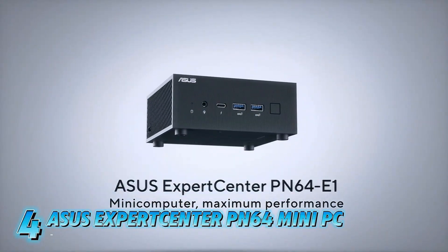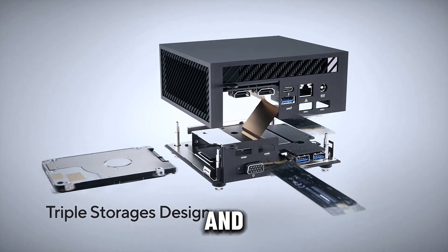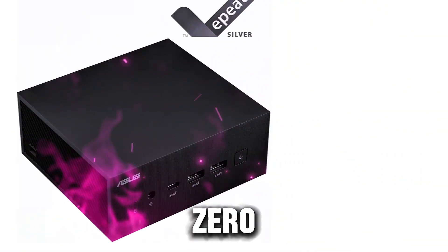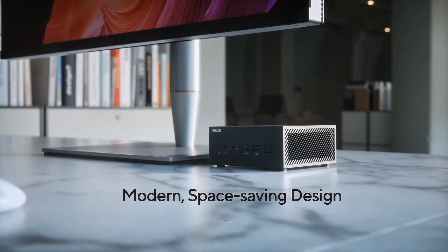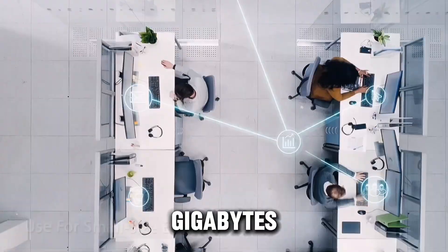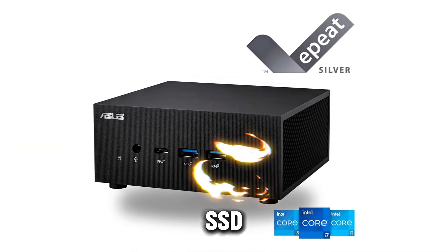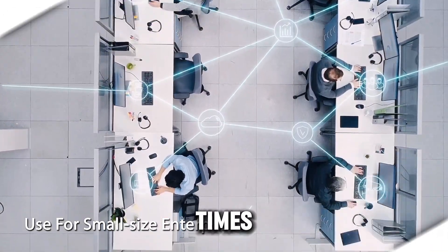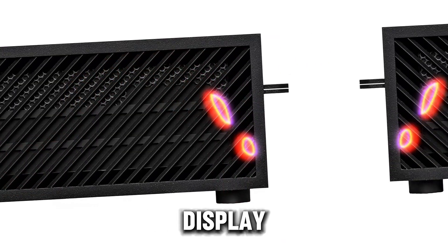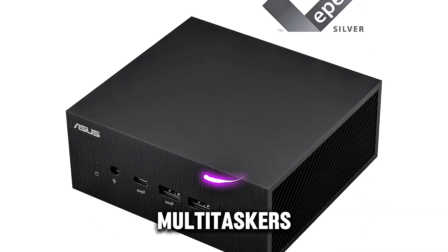Coming in at number 4, the ASUS ExpertCenter PN64 mini PC is a powerful and compact system designed for productivity and multitasking. Powered by the Intel Core i5-12500H processor, this mini PC ensures smooth performance for everyday tasks, from work to media consumption. With 8GB DDR5 RAM and a 256GB M.2 PCIe Gen 4 SSD, it offers efficient storage and speedy load times, perfect for users on the go. One of the standout features of the PN64 is its quad display support, enabling users to connect up to four monitors for an expanded workspace, ideal for multitaskers and professionals.